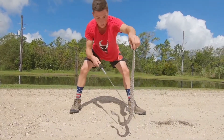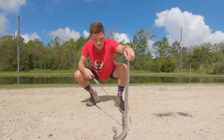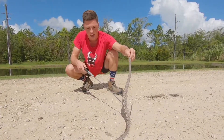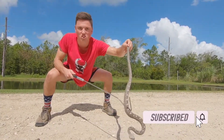So the black-tailed rattlesnake — a really beautiful snake right here and one that's very docile. Not out to get you, really just wants to get out of your way and defend his turf from other rattlesnakes. If you guys enjoyed this video and learned a lot about this guy, definitely drop a like and subscribe if you want to see more untamed stuff like this. Until next time, thank you guys so much. See you next time.